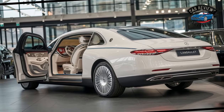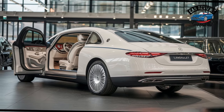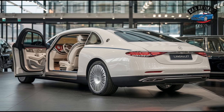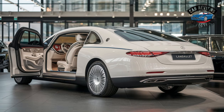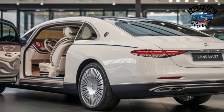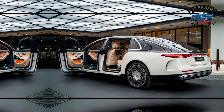Exclusive Features: What truly sets the Landaulet apart are its exclusive amenities. From a champagne cooler with crystal flutes to customizable ambient lighting, every detail is tailored for luxury. The partition between the driver and rear passengers enhances privacy, allowing for intimate conversations or quiet reflection away from the outside world.